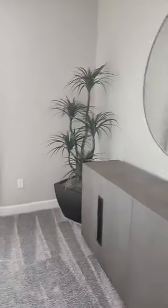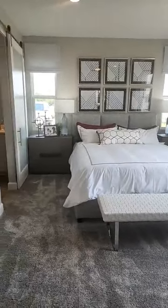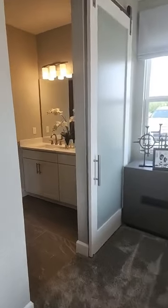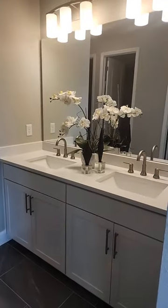Look at this lovely master bedroom! Those windows on either side are an upgrade but so pretty. Love the light. They do have options for the doors — there is a barn door or a pocket door option as well.